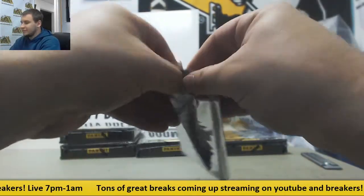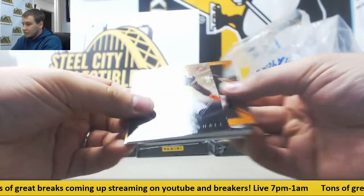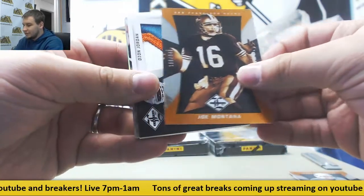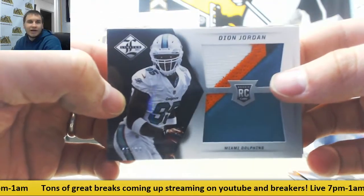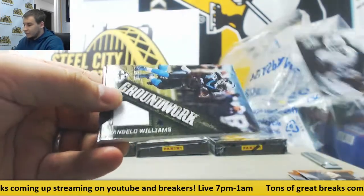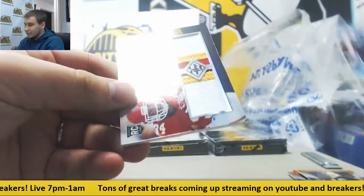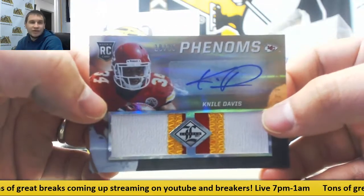Next pack: Brandon Marshall to 25 for the Bears. Larry Fitzgerald, Jake Locker. Joe Montana for the Dolphins. First hit is a patch to 99 — Deion Jordan. For the Panthers to 99, groundwork jersey — D'Angelo Williams. And rookie patch auto, Gold Spotlight, 10 of 25 — Nile Davis for the Chiefs.